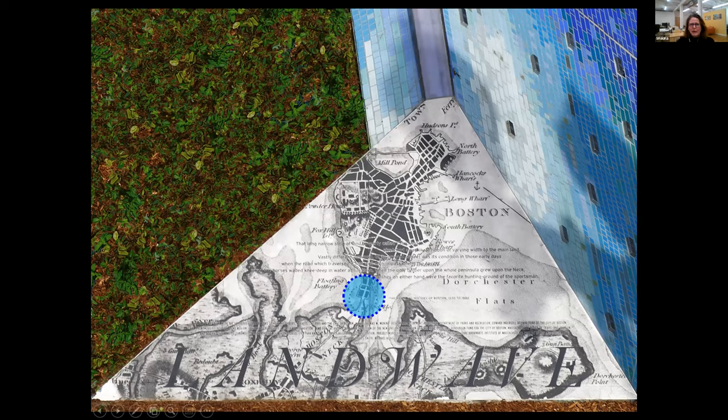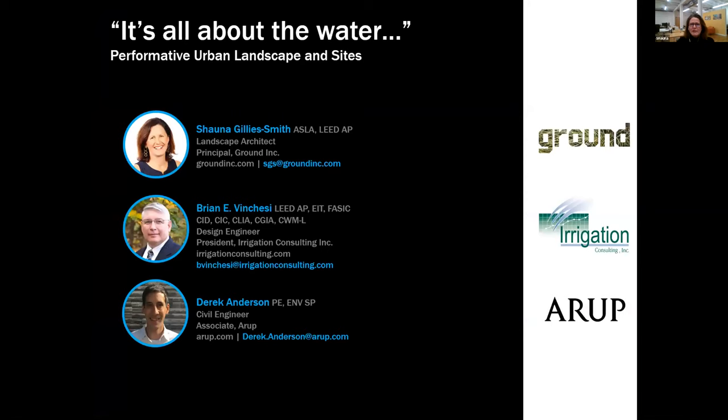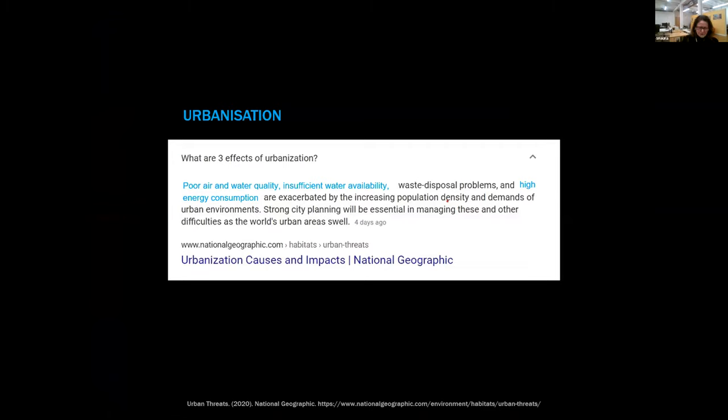One of the things I thought was kind of interesting about water in Boston is that so much of our land in Boston, as you can see from the map of the historic neck entry into Boston, was really created out of water. Not only is water sort of around us, it's fundamental — it's basically our very foundations within this city. When I was thinking about almost all of our work, which is within the city, I looked at what are the three effects of urbanization: poor water quality, insufficient water availability, and high energy consumption as well as waste disposal. Given the dramatic level of urbanization within our country, it's a significant issue — it almost is all about the water.